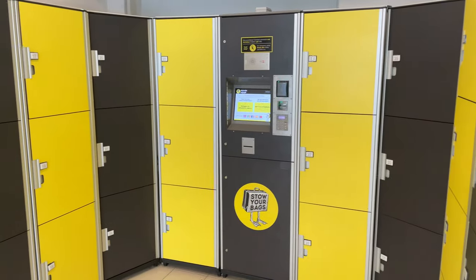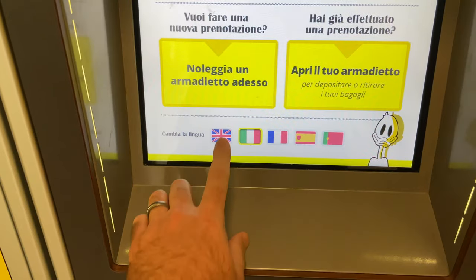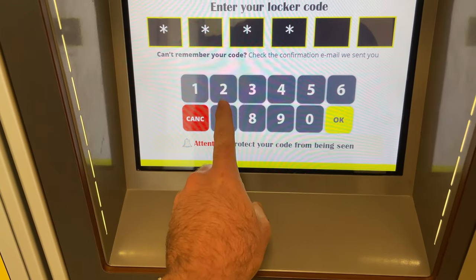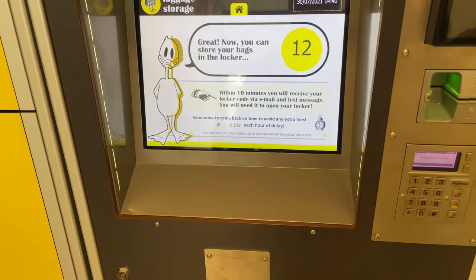Near most train stations you will find some form of luggage storage location. These allow you to reserve a locker to store your luggage while you hop off and explore a spot, or perhaps wait for the check-in time at your accommodations. This is exactly what we decided to do during our long layover in Naples so we could explore the city.